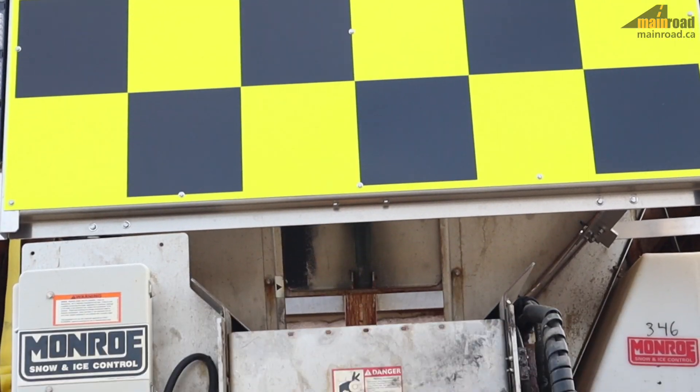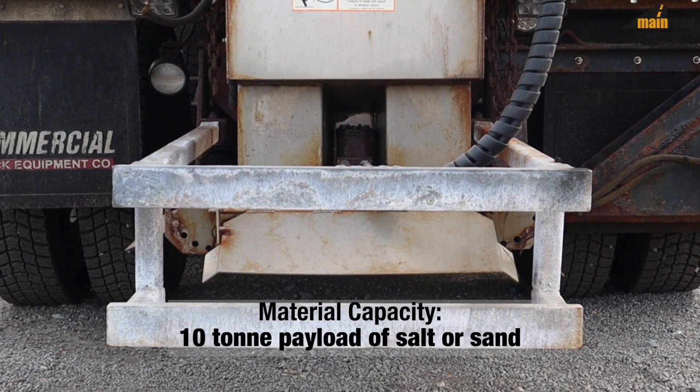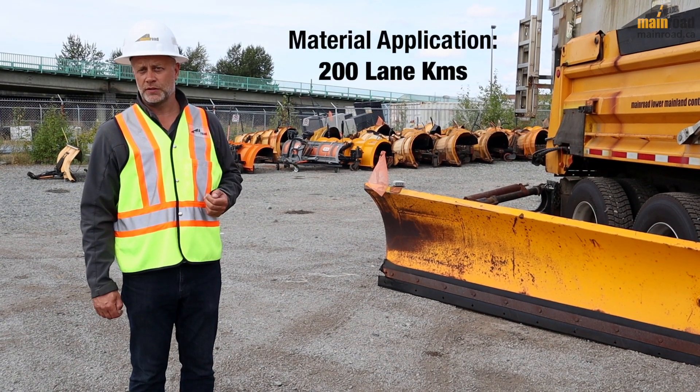It has a hopper in the back which allows us to apply anti-icing chemicals or sand depending on the conditions. In its current configuration it allows us to apply approximately 200 lane kilometers of salt.